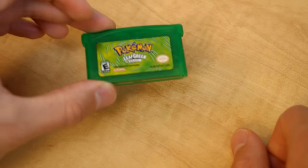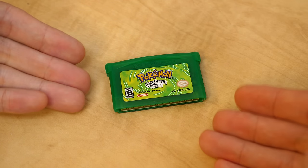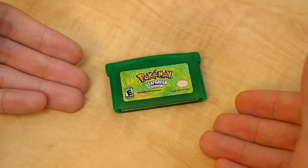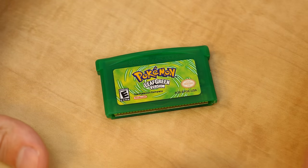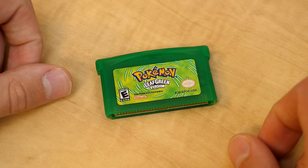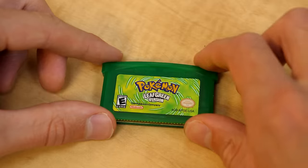Speaking of Pokemon, next up we're taking a look at Pokemon Leaf Green. I purchased this because I used to play my genuine copy all the time, but I have no idea where it is — I tore up my entire house trying to find it. So we're just gonna have to use images to compare this to the real thing.